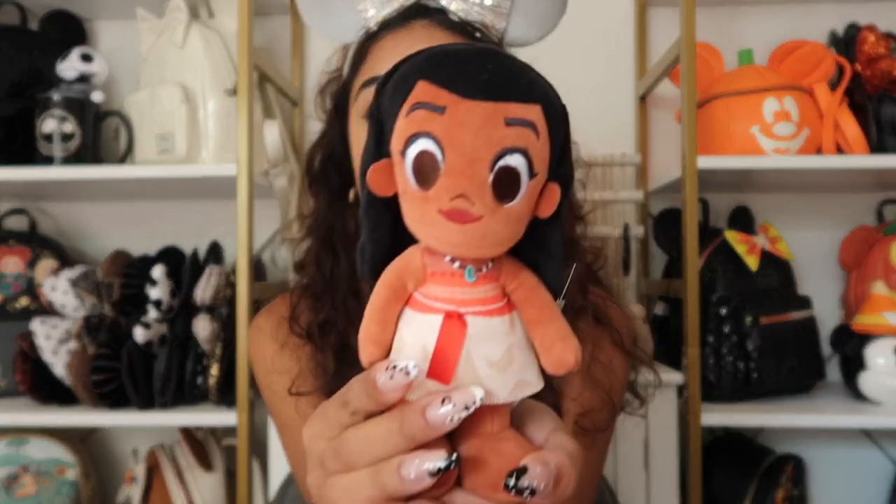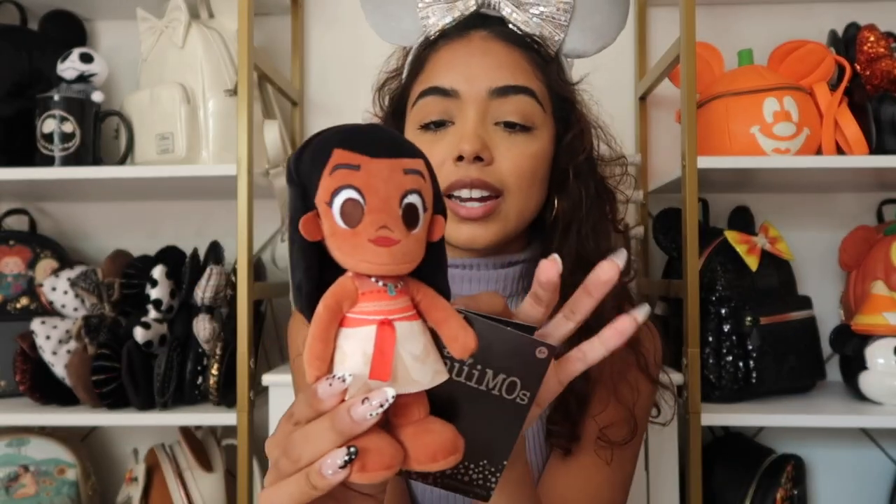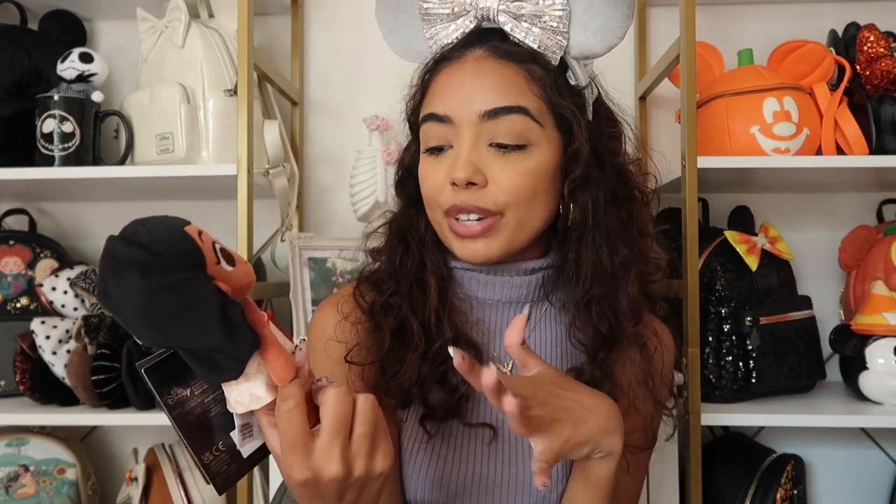If you guys are interested, make sure you give it a thumbs up, subscribe, and let's get started. I actually didn't buy any ears on this trip — I know, so crazy. I do have a couple of new NuiMos. This Moana NuiMo I bought on Shop Disney basically because I wanted to get to free shipping, so I included her. I think she's so cute. I love her little outfit — I kind of like the princess NuiMos in their little princess outfits. I've had her for a little bit but never showed you guys, so here's Moana.